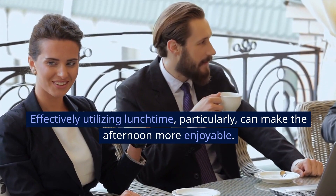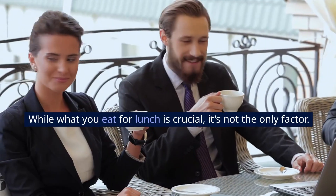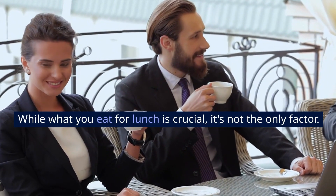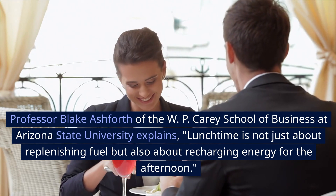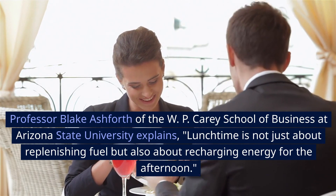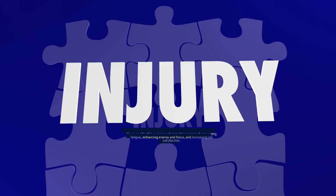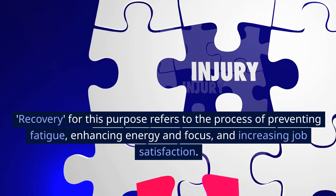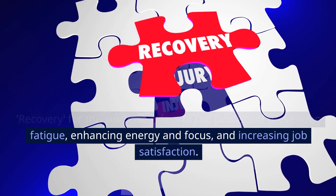Effectively utilizing lunchtime, particularly, can make the afternoon more enjoyable. While what you eat for lunch is crucial, it's not the only factor. Professor Blake Ashforth of the W.P. Carey School of Business at Arizona State University explains: lunchtime is not just about replenishing fuel but also about recharging energy for the afternoon. Recovery refers to the process of preventing fatigue, enhancing energy and focus, and increasing job satisfaction.